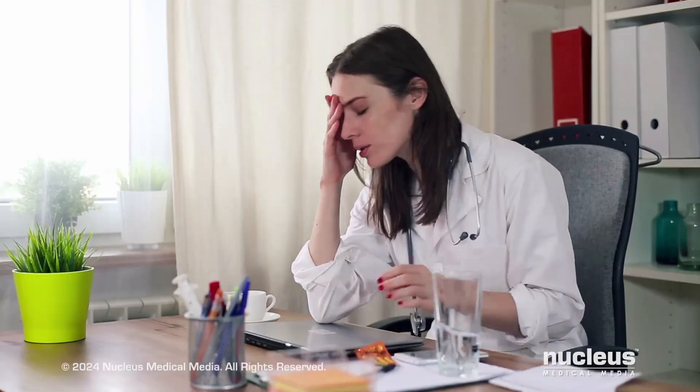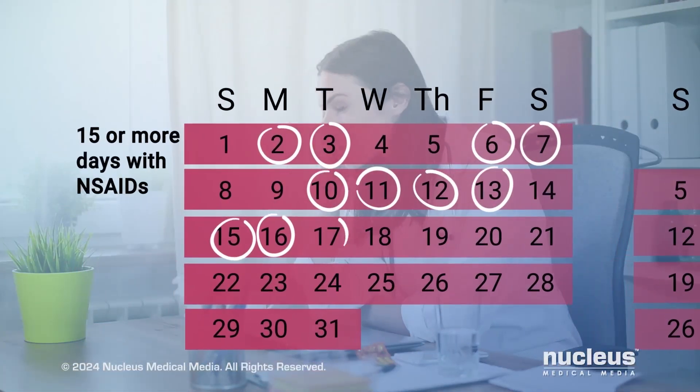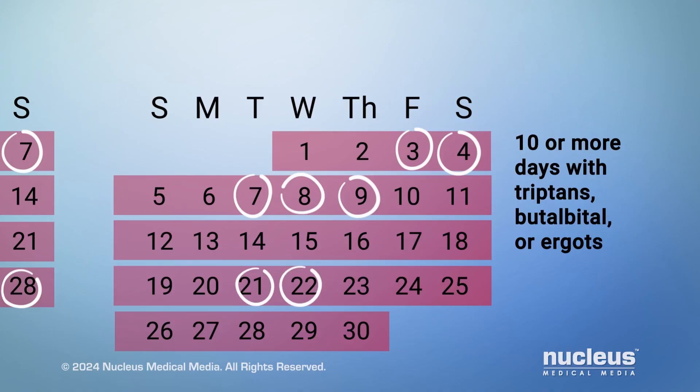Taking a rescue medication as soon as symptoms start is important for quickly aborting a migraine attack and reducing the risk of the disease becoming chronic. But there is a danger with overusing rescue medications. Avoid using acetaminophen and NSAIDs more than 14 days a month. And avoid using triptans, butalbital, or ergots more than 9 days a month. Frequent use of these medications can lead to a different type of headache called medication overuse headache.